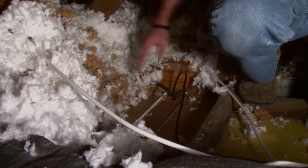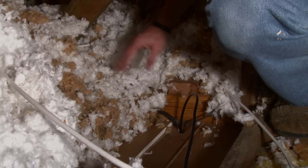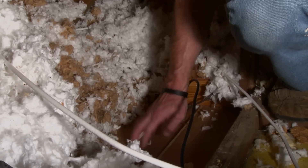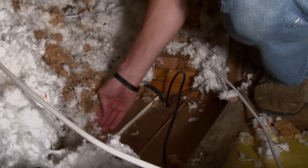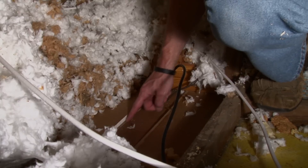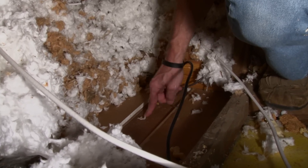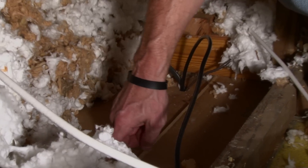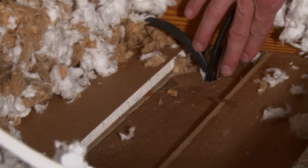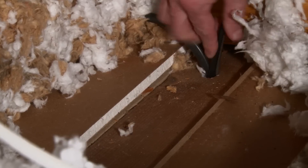We're going to dig through all this blown-in insulation, which was really poorly installed by someone in the past, and we're going to find all the top plates to the walls. This is the top of an interior wall, and here's the drywall that comes across the ceiling. We have about a sixteenth of an inch gap between the drywall and the wall, and we have wires here where the hole is about seven-eighths of an inch wide — larger than the wires — so we have air space.